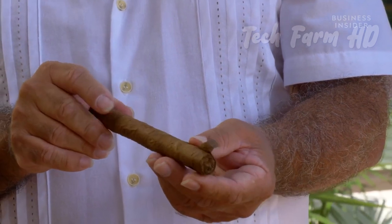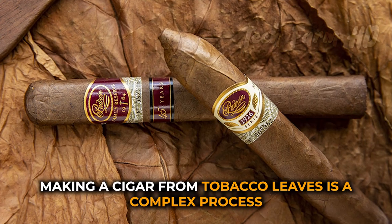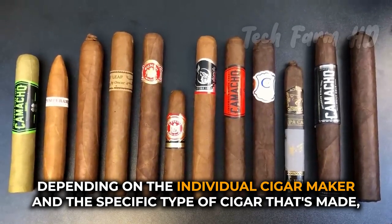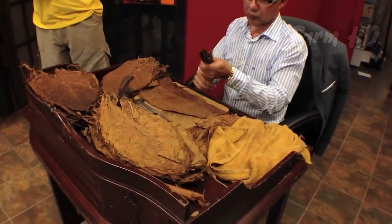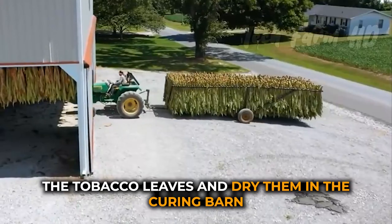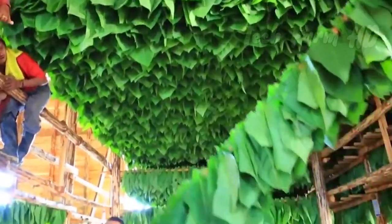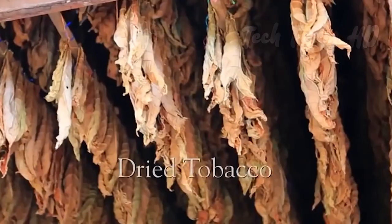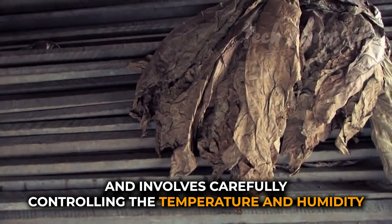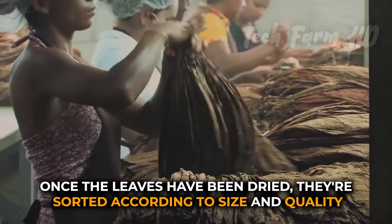Making a cigar from tobacco leaves is a complex process that requires a great deal of skill and experience. The first step is to harvest the tobacco leaves and dry them in a curing barn. This process can take several weeks and involves carefully controlling the temperature and humidity to ensure that the leaves dry evenly and develop their desired flavor. Once the leaves have been dried, they're sorted according to size and quality.